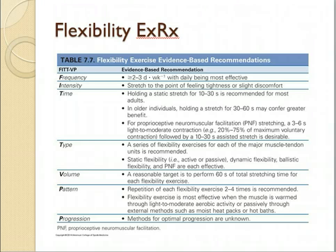Type: a series of flexibility exercises for the major muscle groups. Especially exercises targeting muscles used in repetitive movements. So if you're someone who runs, you'll have to really focus on hamstrings; for walkers and runners, the calves. What are the muscles involved with that movement?